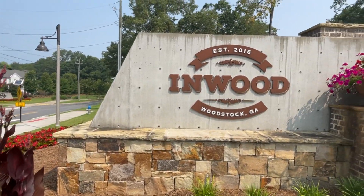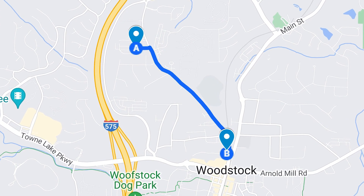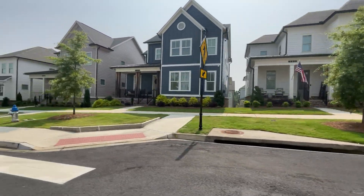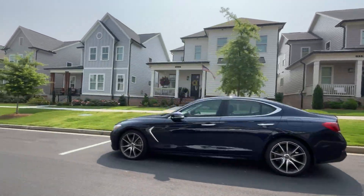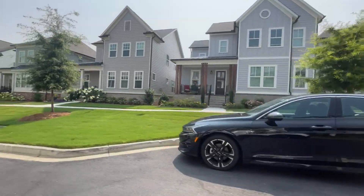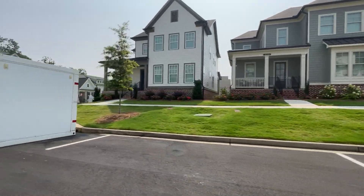Let's take a look at the Inwood neighborhood, which is located just off Main Street, Cannon Road, or Holly Springs Parkway — depending on where you're at, it's called something different. This is a main road going north and south that will take you to a lot of major destinations, including downtown Woodstock, which is right down the road and one of the coolest hangout spots around.